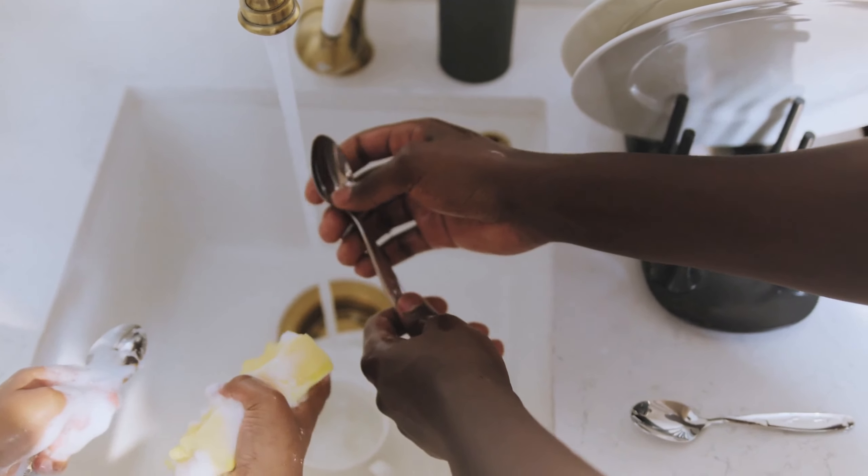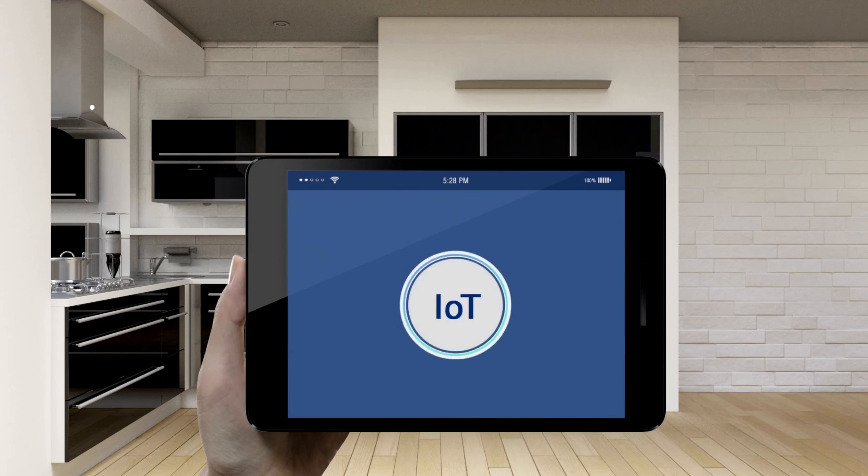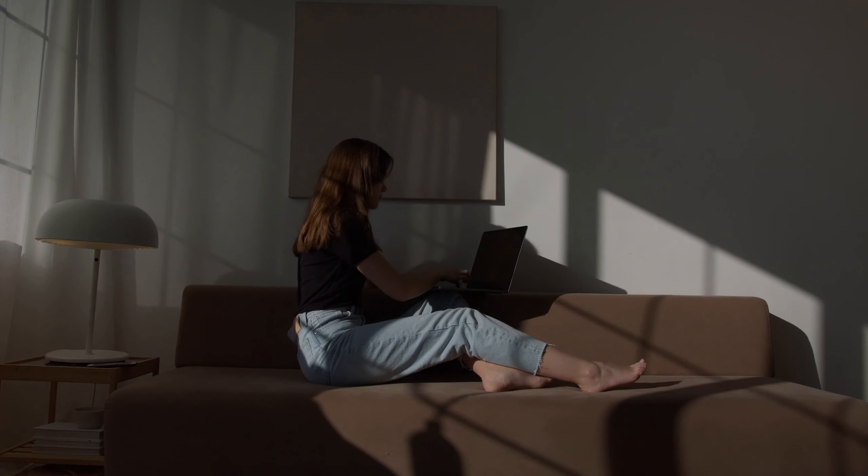Hey there, dishwashing enthusiasts! Today, we're diving into the world of convenience with the top 10 portable dishwashers. Let's kick things off with our number 1 pick.